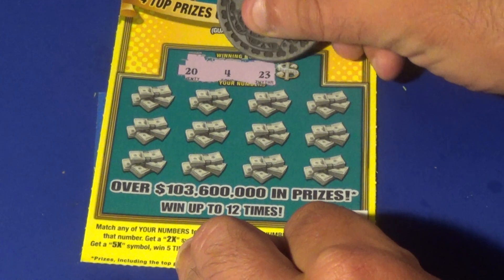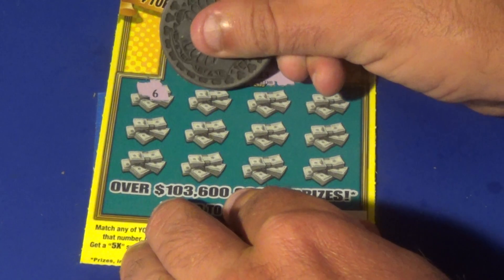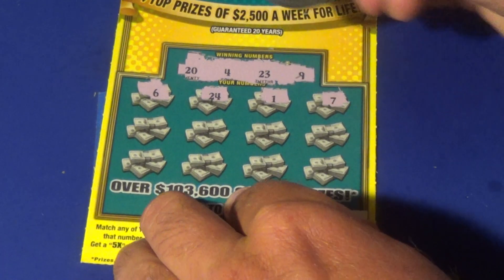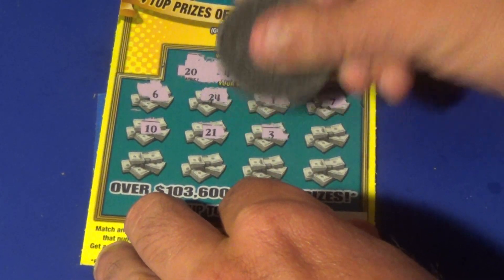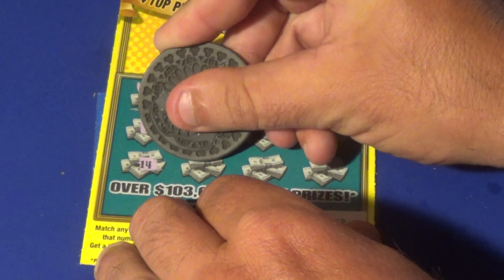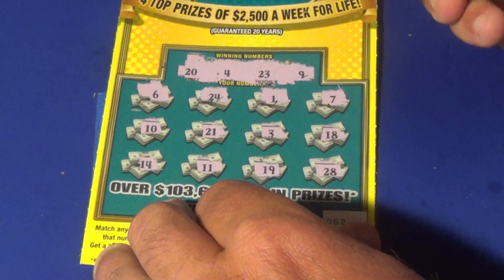We have a 24, 23, and 9. We have a 6, 24, 1, 7, 10, 21, 3, 18, 14, 11, 19, and a 28.